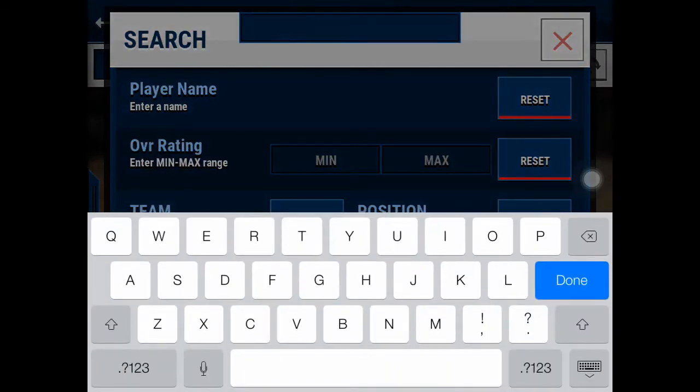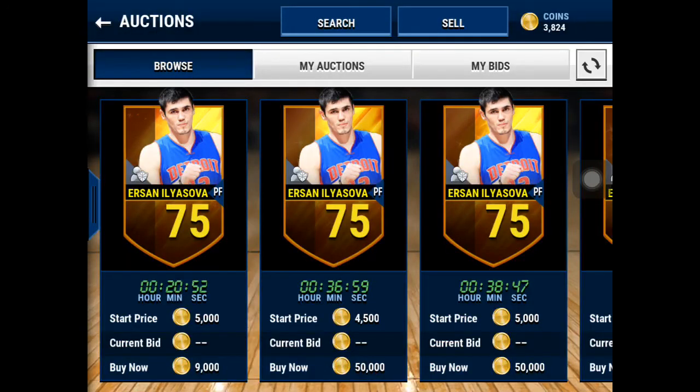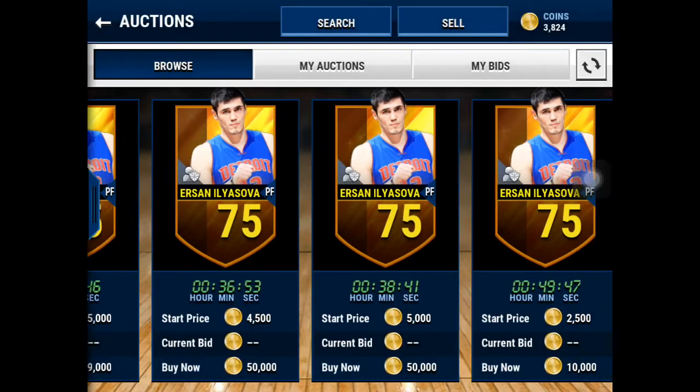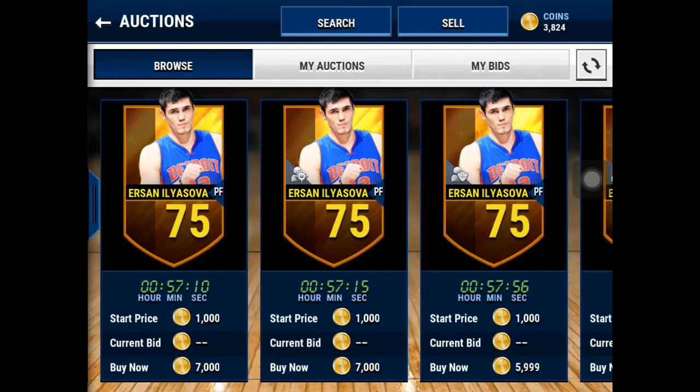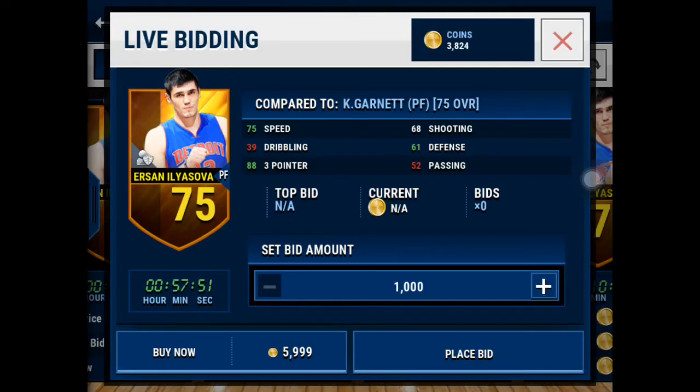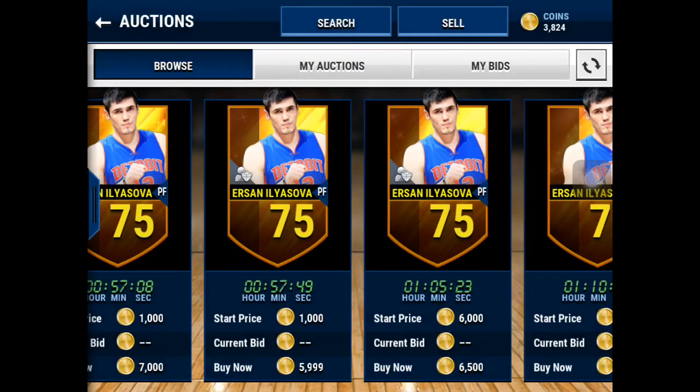Power forward is Ersan Ilyasova. He's got an 88 three-pointer and he is going for like 5,000 to 6,000 coins. He's also got 75 speed, which is pretty fast for a power forward.